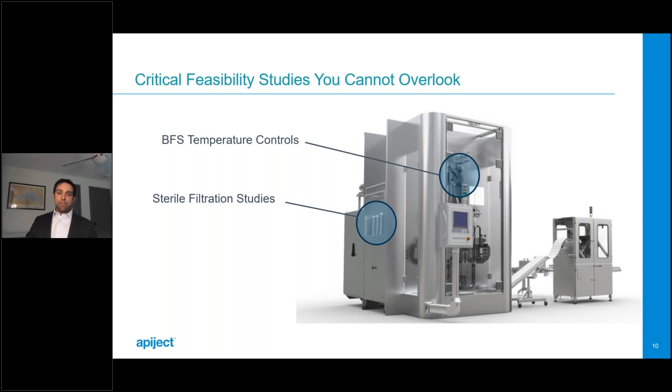For sterile filtration: BFS uses point-of-fill sterilization, so we want to ensure the filter surface area to batch size ratio is appropriate and can keep up with the filling rate. If you're transitioning an existing product, break out that filter validation package for reference. For a new product, some benchtop work on filtration parameters will be helpful. In any case, perform a startup filtration purge study and closely monitor filter performance throughout the entire batch.